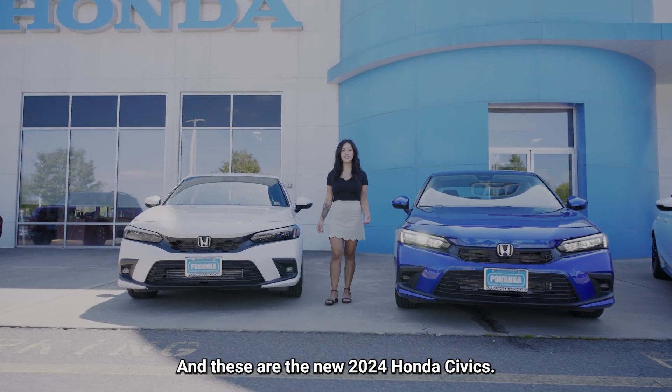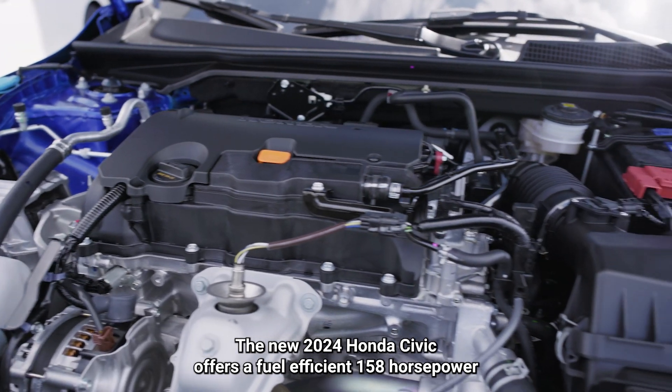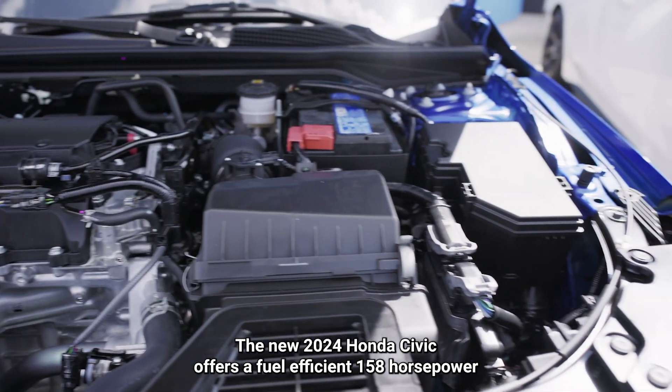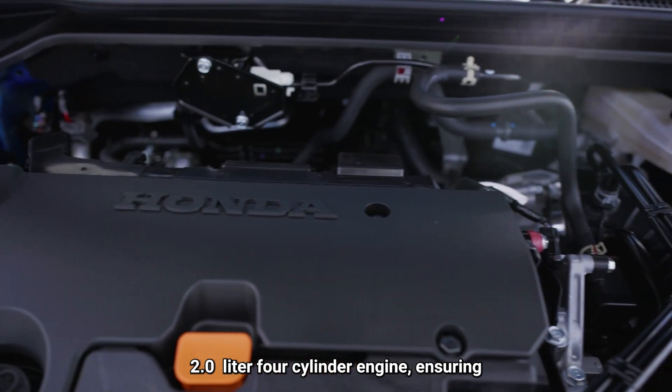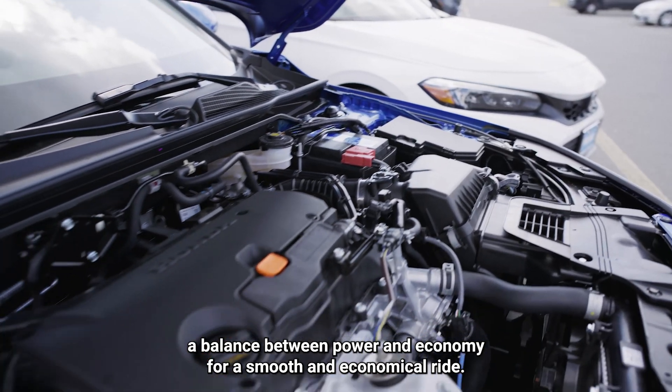Hi, I'm Kim and these are the new 2024 Honda Civics. The new 2024 Honda Civic offers a fuel-efficient, 158-horsepower, 2.0-liter 4-cylinder engine, ensuring a balance between power and economy for a smooth and economical ride.